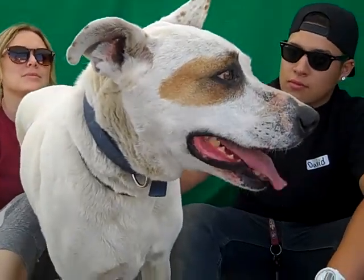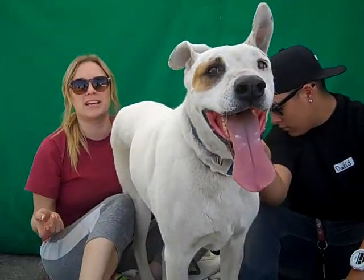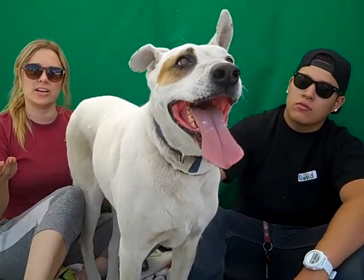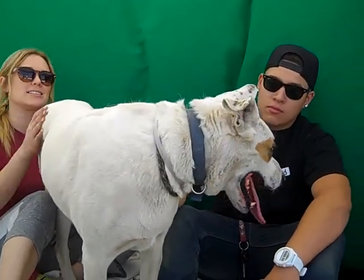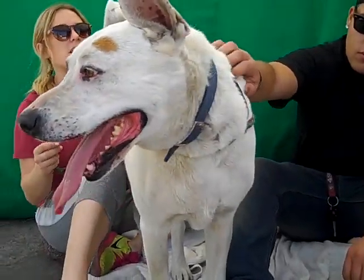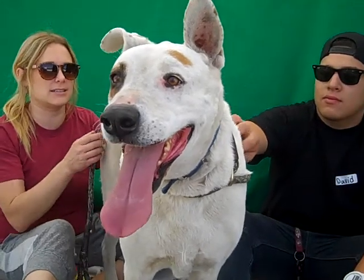What else can you tell us about her, Jana? She's awesome. You know, like a lot of shepherds, even though they're big, they're very kind of graceful. So while she could use a little bit more leash training, you don't feel like you're walking a 75 pound dog — she kind of just glides. She's so sweet, goes up to see everybody. She's just really sweet, affectionate, loving, has been giving me kisses.